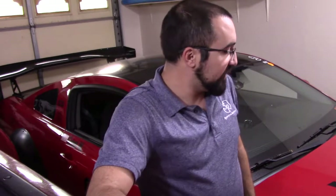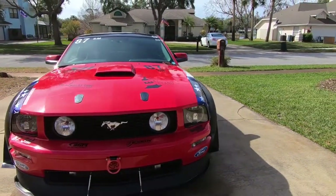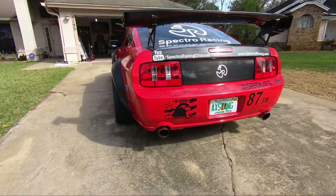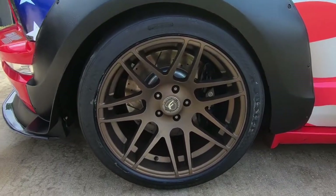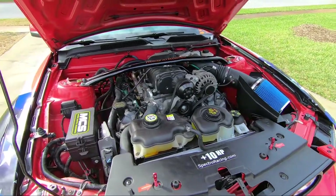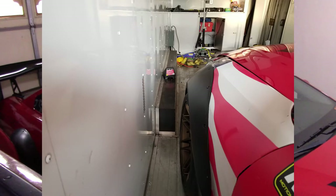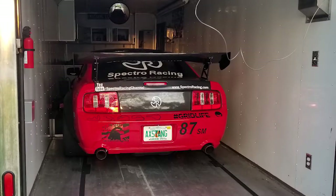If you don't know, Axtang here is a 2008 GT, supercharger, motion control suspension — too much to go over, you can see the build list on our website. It has 18 by 12 Ford Star F14 wheels and 335 30 18 Hoosier A7 tires. The wheelbase is, I think, like 80 inches now — it's insane. It barely fits in my trailer; I have about half an inch on each side.